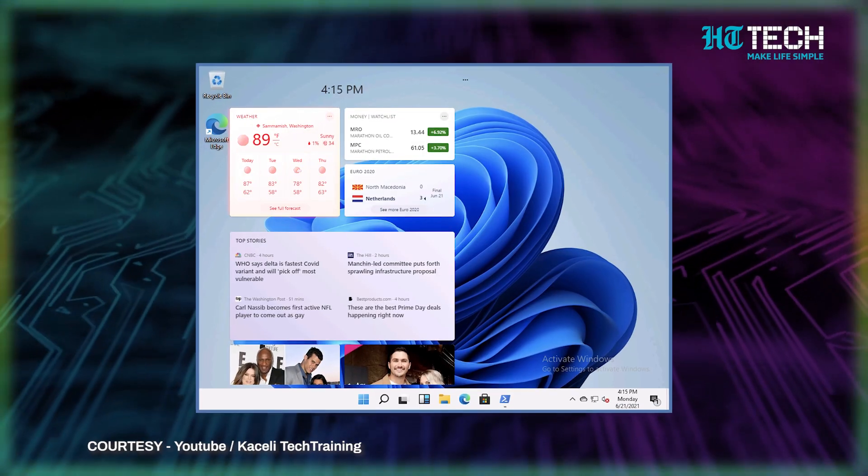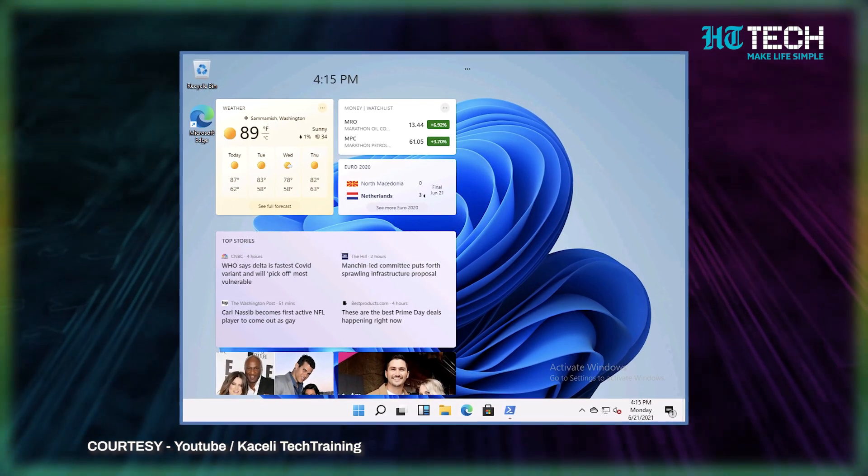Windows users can now create a customized widget to receive updates on the weather, you can receive news and a lot more.